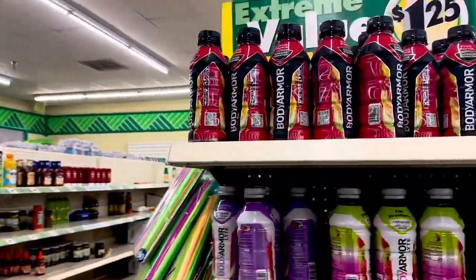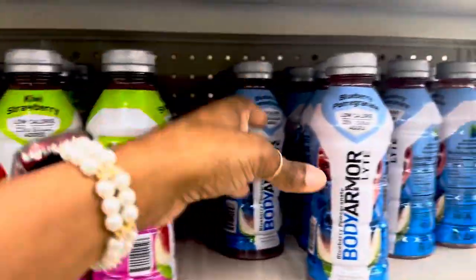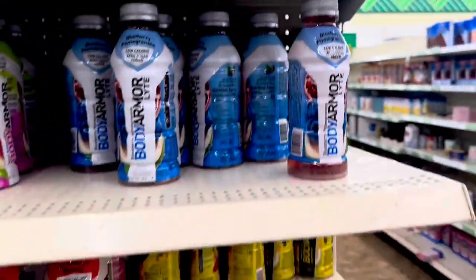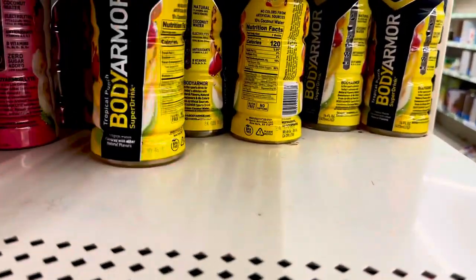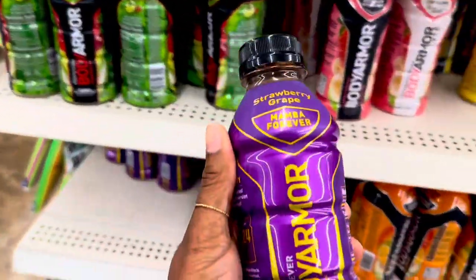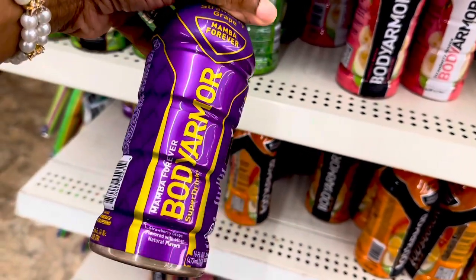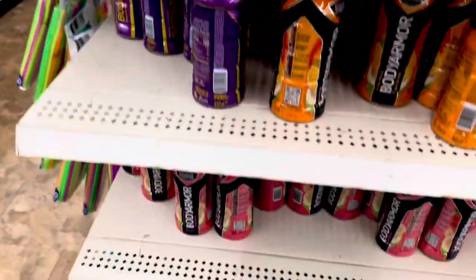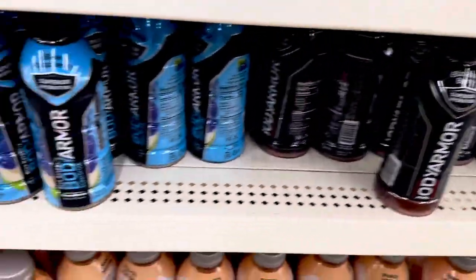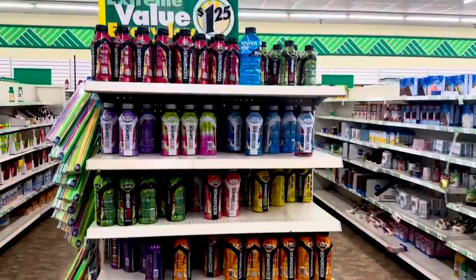They have all these Body Armors in here for a dollar twenty-five — dragon fruit berry, kiwi strawberry, blueberry pomegranate, fruit punch, cherry lime, strawberry banana, tropical punch, strawberry grape. Oh, this one says Mamba Forever — this is dedicated to Kobe and his daughter. That's cute, I've never seen the Mamba Forever strawberry grape flavor. They also have peach mango — that's the low calorie one — blackout berry, and blue raspberry. I didn't know they had this many flavors.